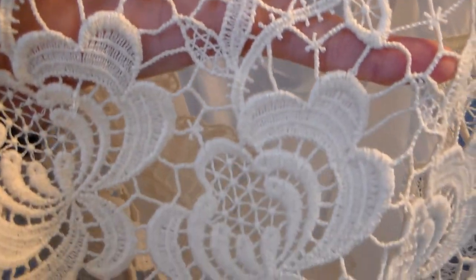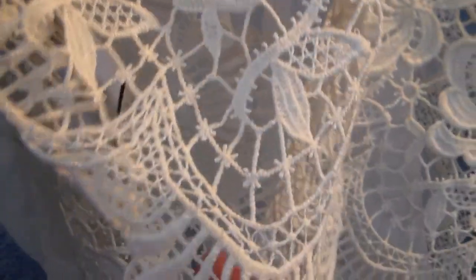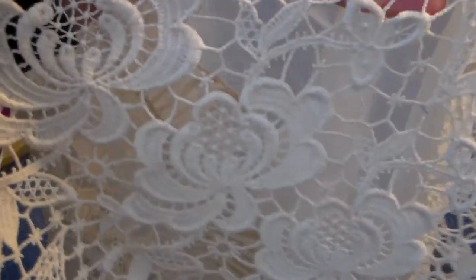And then this pretty lace — I like these laces because you can cut apart the individual pieces or use it as a whole piece on a lace book or a scrapbook album cover. Just real versatile, so I thought that was really pretty.